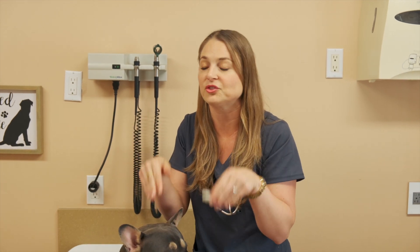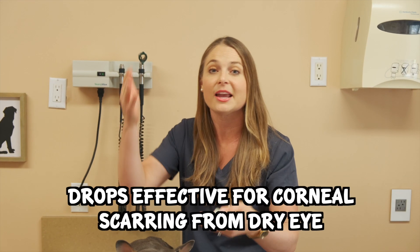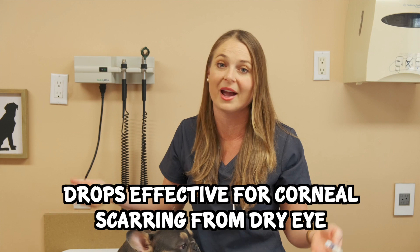So you got this far and you landed on this video because your dog probably has cloudy eyes. You're probably thinking: if I start doing this, are the eyes going to get clear? And the answer is yes, they might get clear — or they might not. It depends on the disease that's going on in your dog's eye, which your veterinarian can tell you at your vet visit. But if there's corneal scarring from dry eye, doing this eye lubrication treatment every day will clear up their eyes.